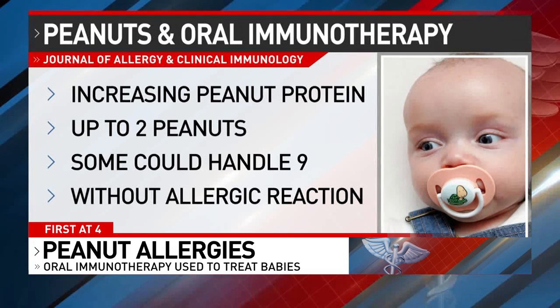Some eventually could handle the equivalent of about nine peanuts in their diet without having an allergic reaction. These children don't have to worry about accidental exposures, whether it contains peanut, or peanut oil — they're tolerating it.